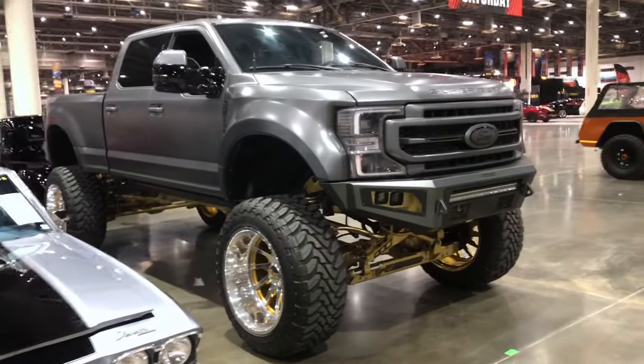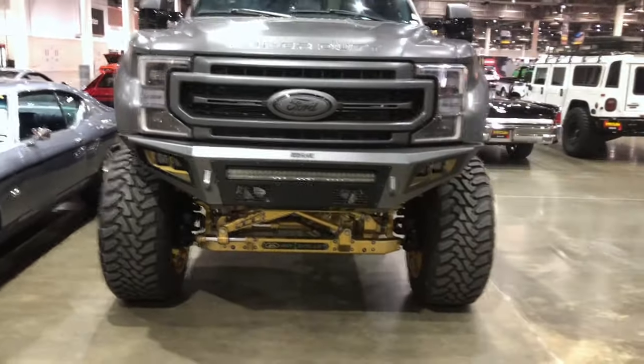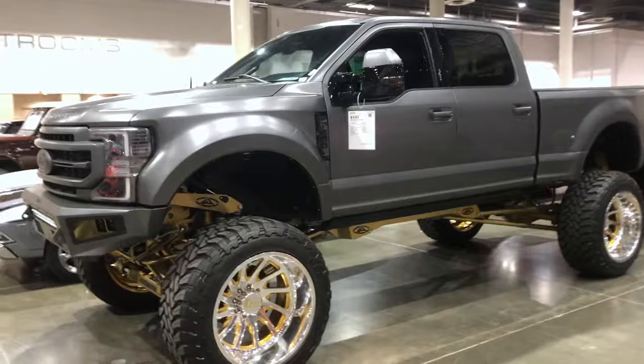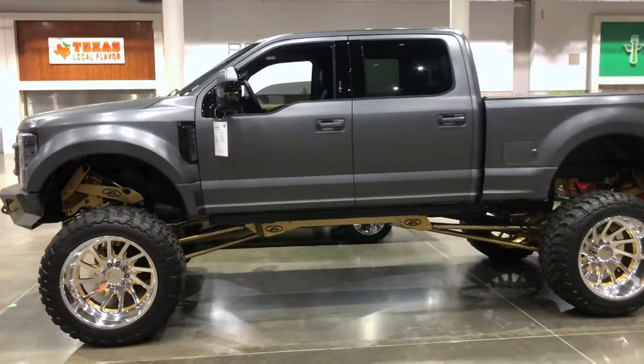I think this truck was here last year actually. It had gaudier stuff on it — it was different. If that's your thing, cool. It looks like a Texas Metal one — we're probably on the same page.